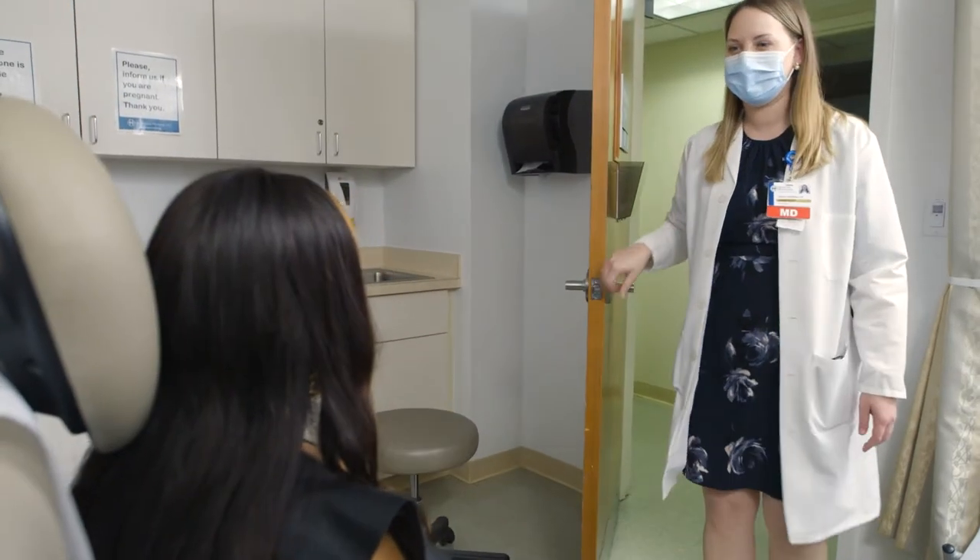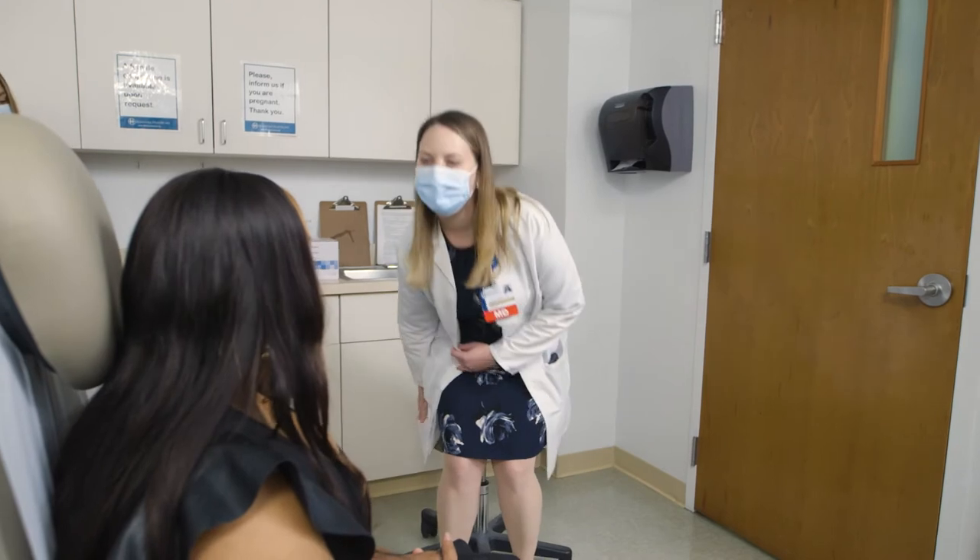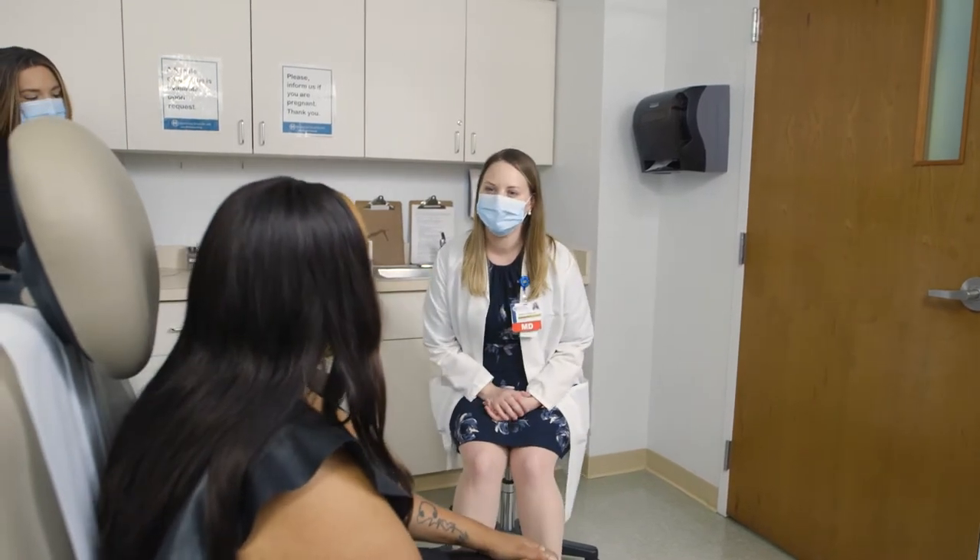Everyone's at risk for developing melanoma, unfortunately. We all have skin, so we all have pigment cells — the melanocytes that create the melanoma. For signs and symptoms of melanoma, we often talk about the ABCDEs of melanoma.